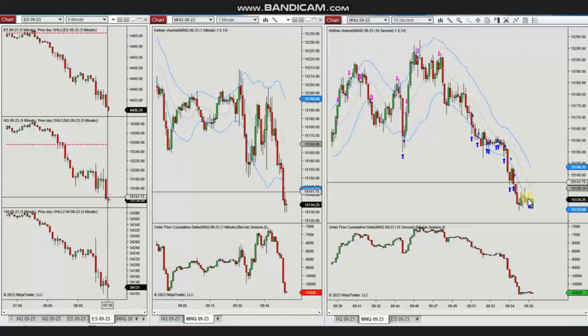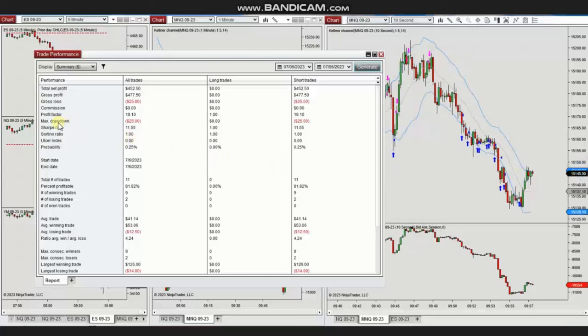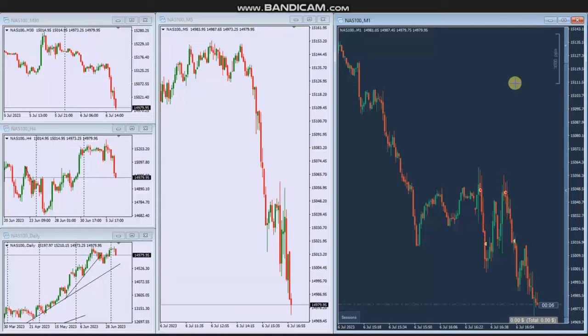The result of these 11 trades shows a profit factor of 19 with 81 percent win rate, all from the sell short side, and with an average win-to-loss ratio of 4.24. The largest winning trade was $126 and the largest losing trade was $14.